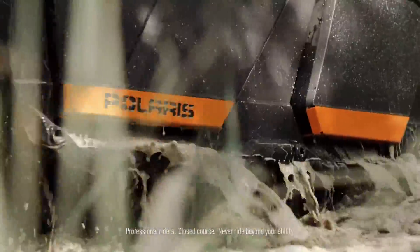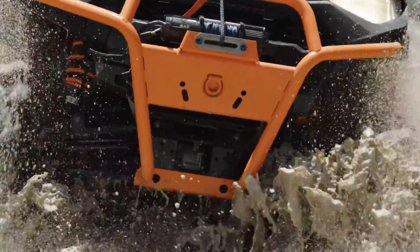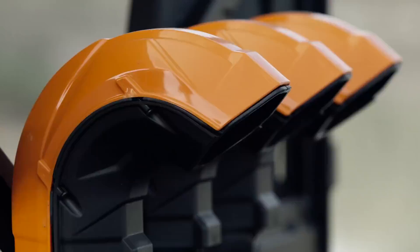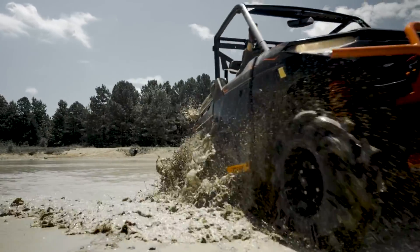What do you get when you combine the world's best utility side-by-side with the king of mud from High Lifter? You get a vehicle that's more rugged, more refined, and ready for more mud. Introducing the all-new 2019 Ranger XP 1000 High Lifter Edition.